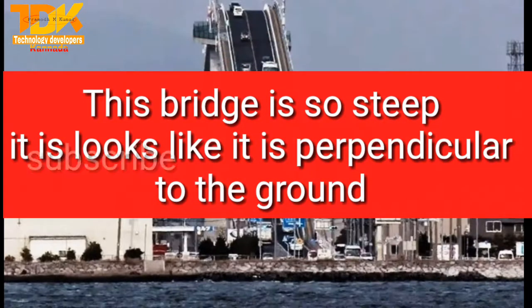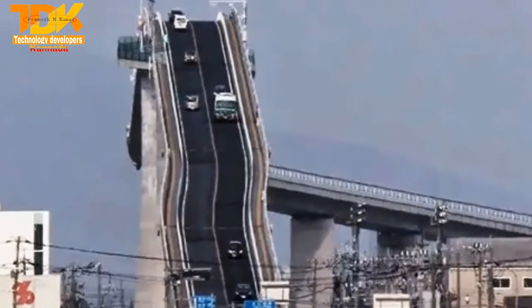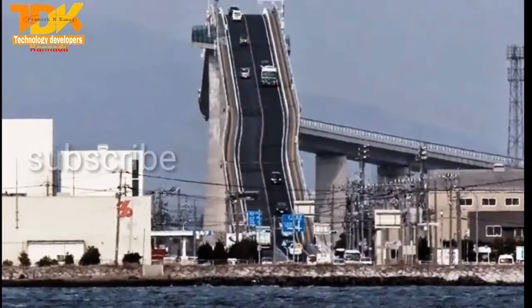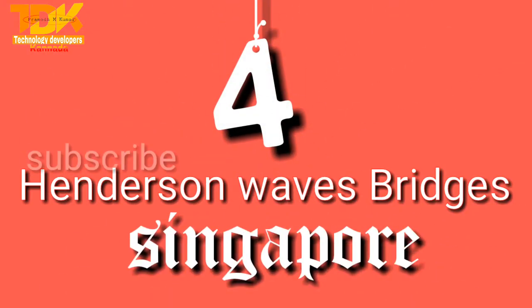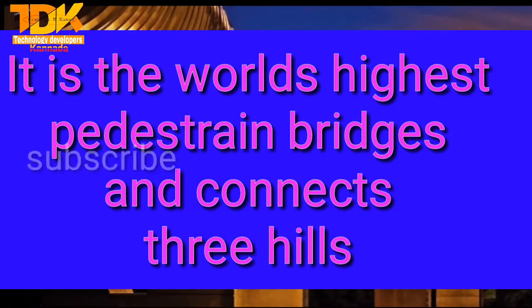This bridge is so steep it looks like it is perpendicular to the ground. It is the world's highest pedestrian bridge and connects three hills.